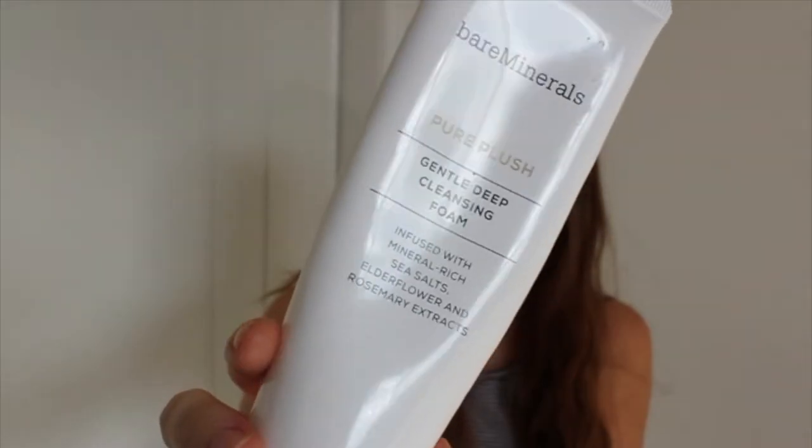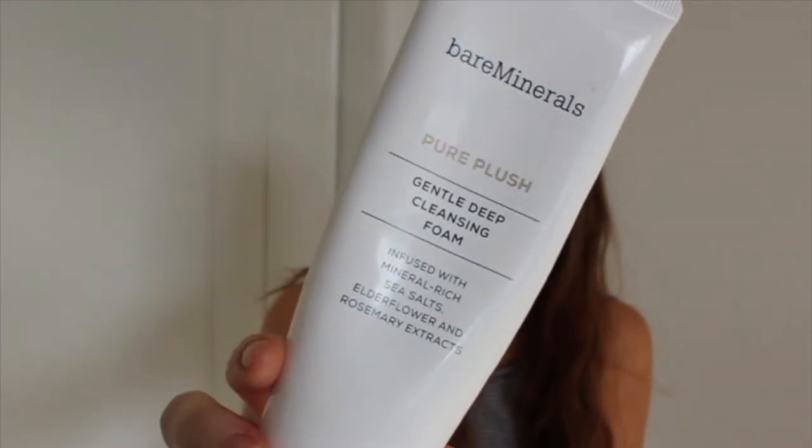Starting off with skincare. As you guys know, I work at Mecca, so I get to experience a lot of the products. And this I've only been using for the past week, but I actually really, really love it. It's Bare Minerals Pure Plush Gentle Deep Cleansing Foam.